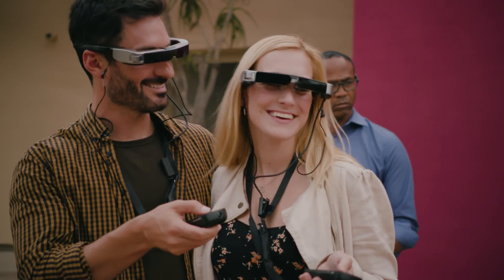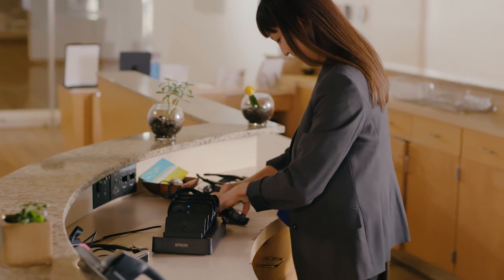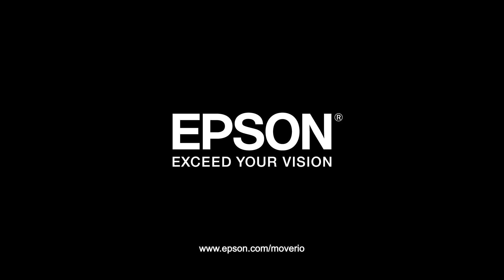Whether creating an immersive experience or helping visitors to understand an exhibit in their own language, the Epson Moverio BT350 delivers a new way of seeing the world. Epson — exceed your vision.